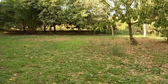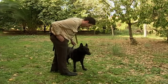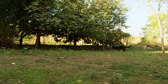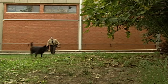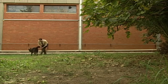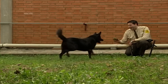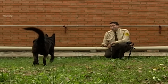Eduardo keeps Willy healthy and happy by making sure he gets fresh air and exercise after his long shifts. I've been working with dogs for four years — this is the third dog I've had; the other two had to retire. Willy and I are very close. I'd like to adopt him when he retires. I hope one day I can keep him for myself and just enjoy his company.